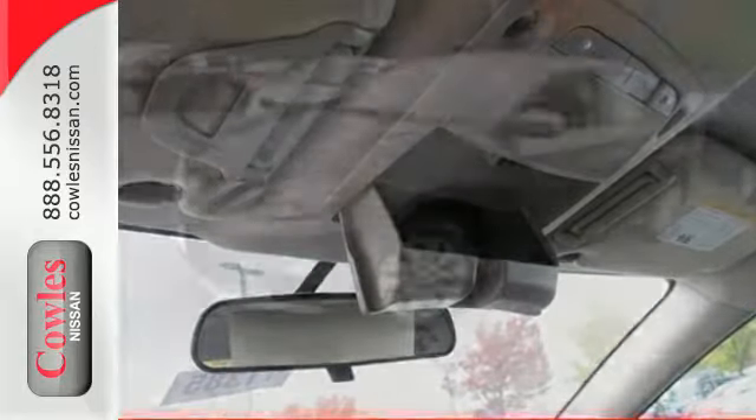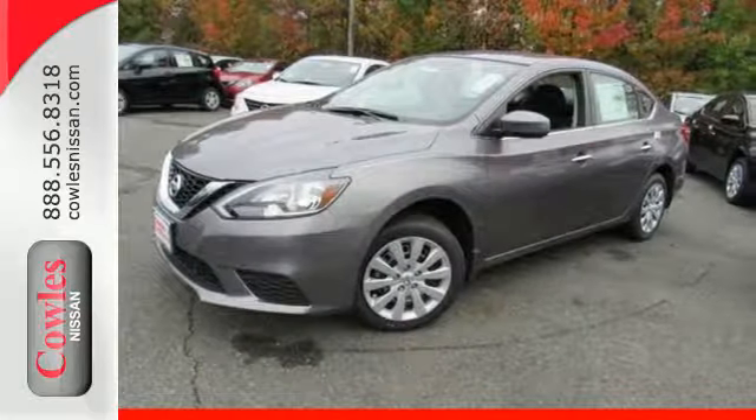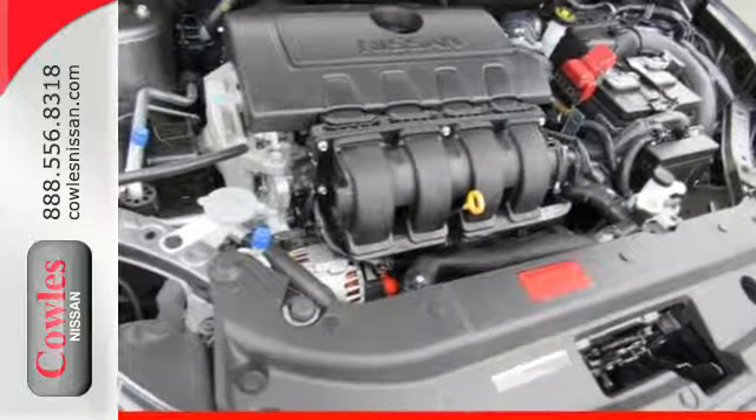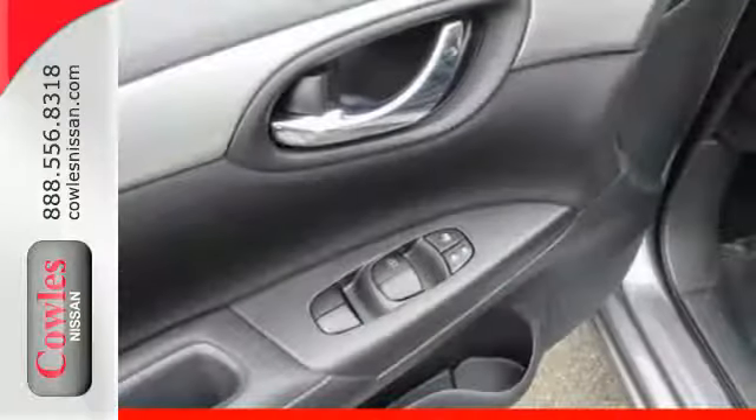Quick and easy with keyless entry, cruise control, and smart auto headlights. Amplify the wow factor with standard Bluetooth, auxiliary audio input, and USB port. Satisfying convenience.